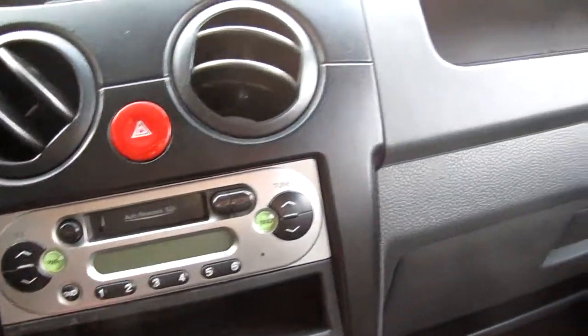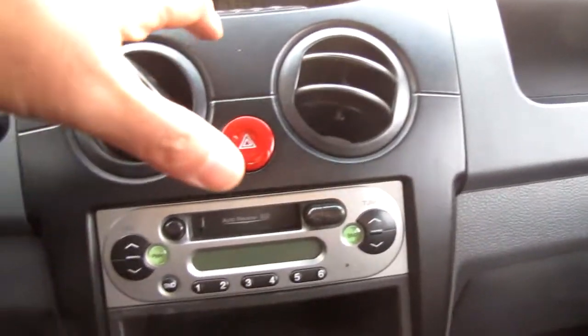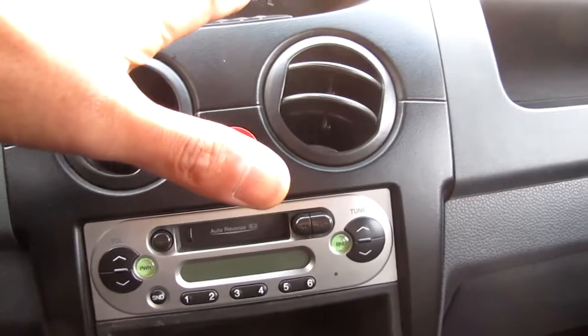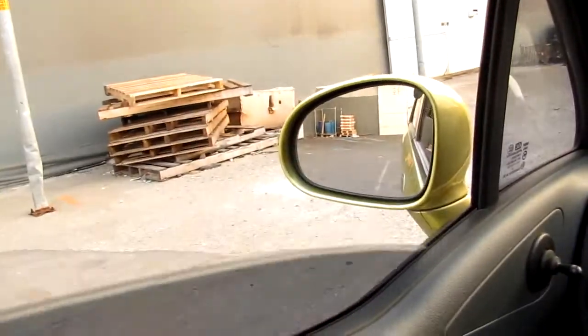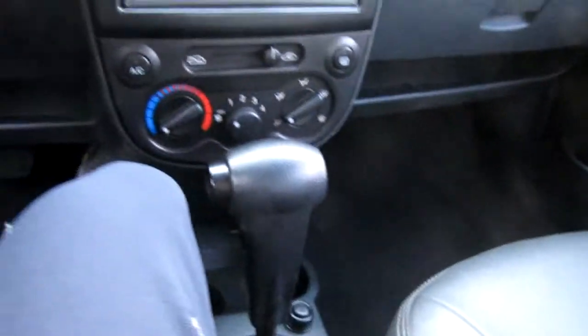The audio is no problem. Aircon also is no problem. One window, automatic.